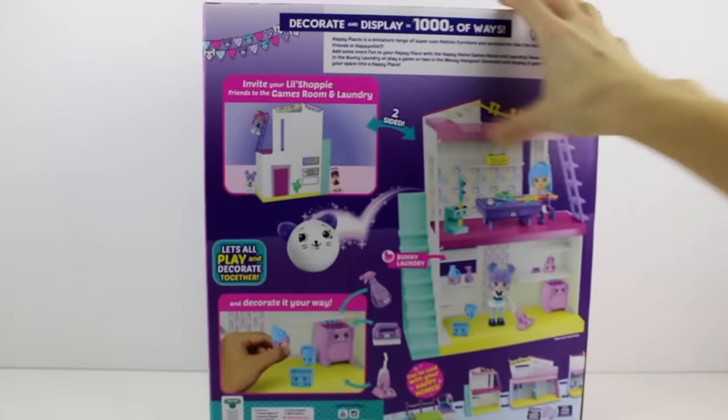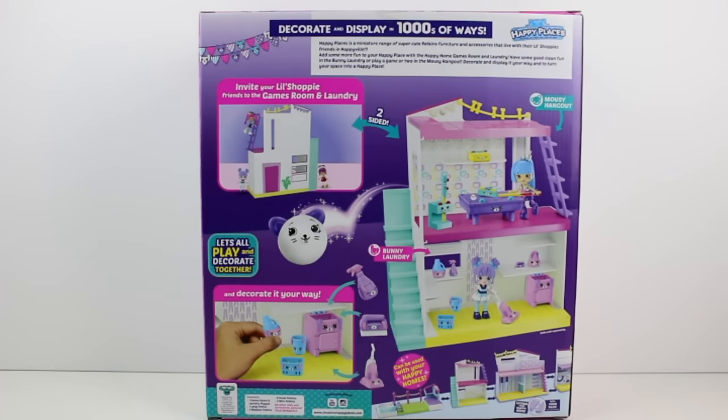Let's go ahead and flip it around. It says: invite your little Shopee friends to the games room and laundry - it's two sided. Let's all play and decorate together and decorate it your way. It says comes with one game room and laundry play set, one large Petkin, three medium Petkins, six small Petkins, and four mini Petkins. All others sold separately.